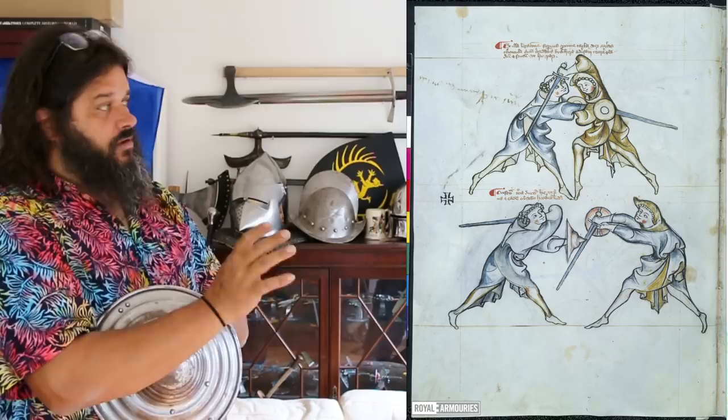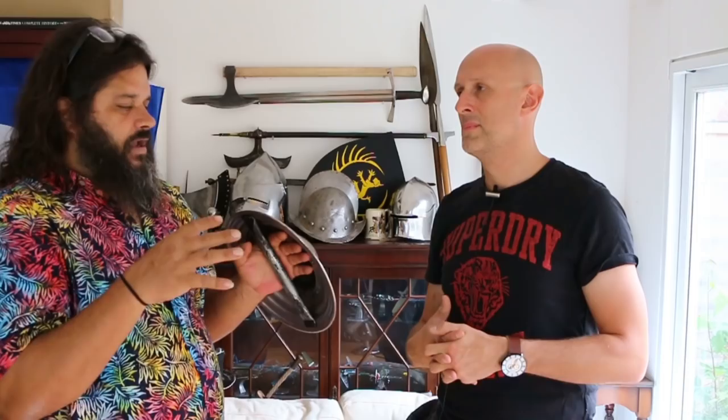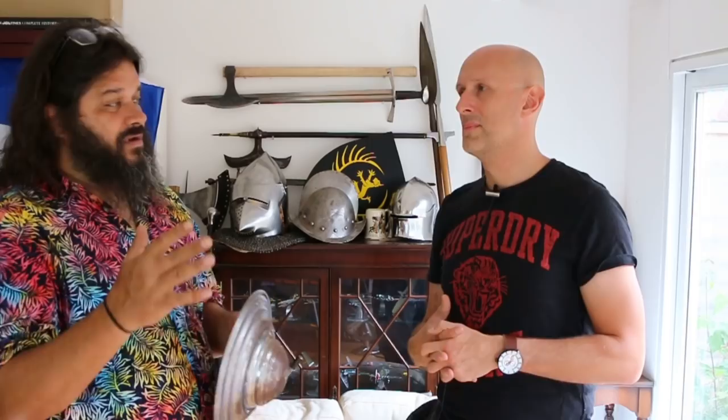We can confidently state that I-33 is a 13th-century system because it wouldn't spring into being in the year 1300 — it must have had some lineage behind it. The level of detail, complexity of technique, and the structure behind it clearly indicates a lot of thought. There was clearly a team of constructors for the manuscript in terms of illustrators, scripters, writers, and presumably advisors. It's self-referential, and the pedagogical sophistication we don't see for another hundred years minimum. So that's not a first draft of how to make a fencing book.